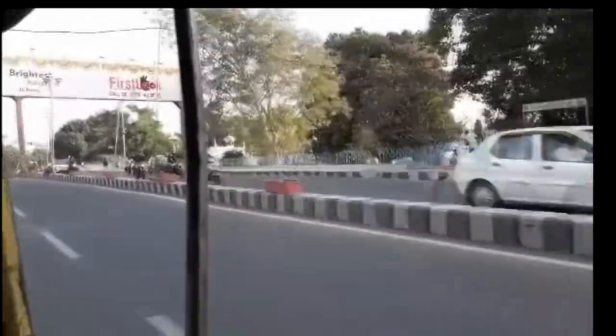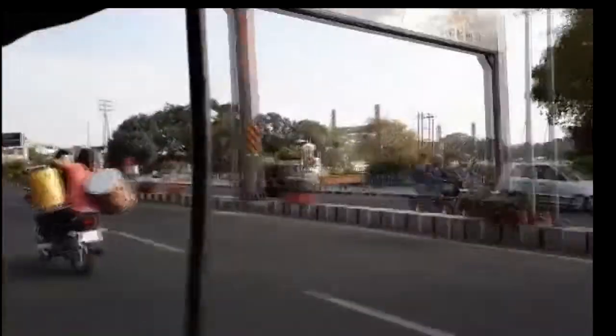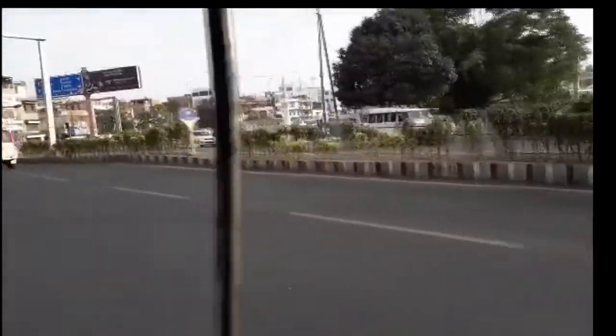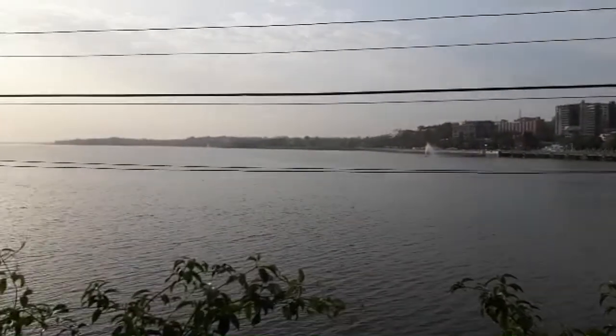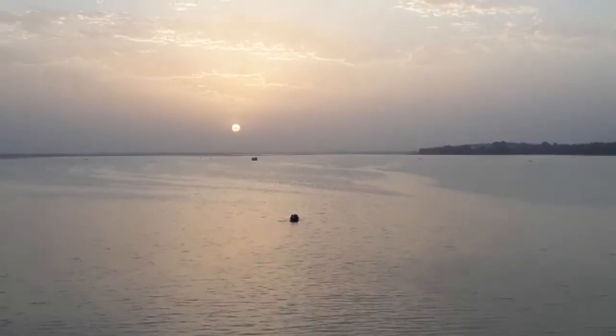This southern part of Bhopal is much cleaner and much better in my opinion. This is the other side of Bhopal — preferably you can say this is south Bhopal and it is cleaner compared to the northern part of Bhopal. A little while ago I was there at the Jain Temple on the hilltop, Hanuman Tekri, as I told you earlier.